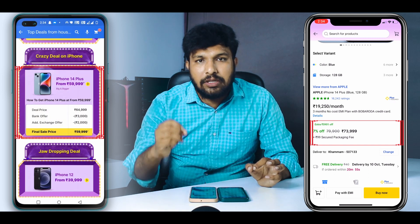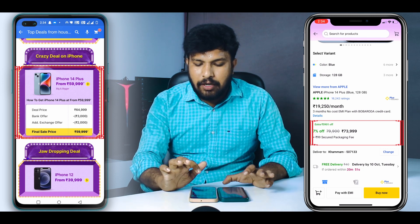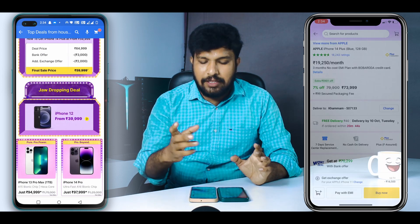If you have an exchange offer plus bank offer, you can save ₹13,000, ₹12,000, or up to ₹14,000 in total. So if you have an iPhone 14 Plus, you will get a deal price of around ₹4,999 effective savings.